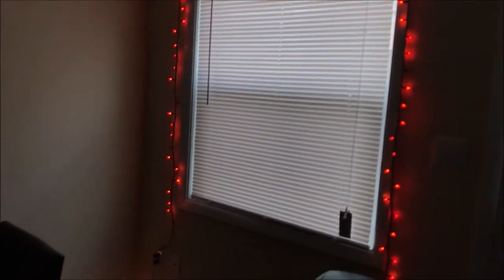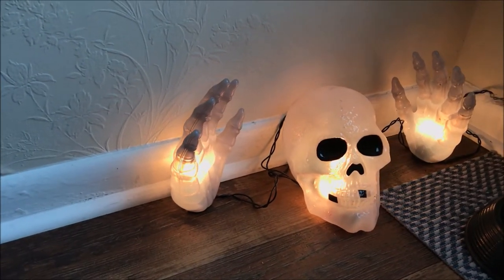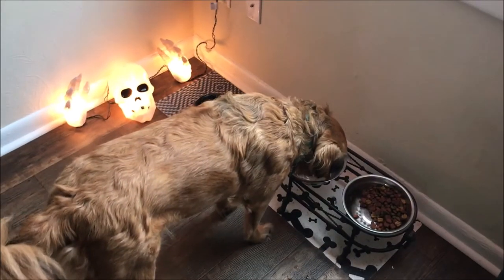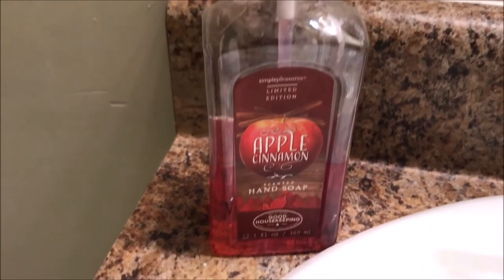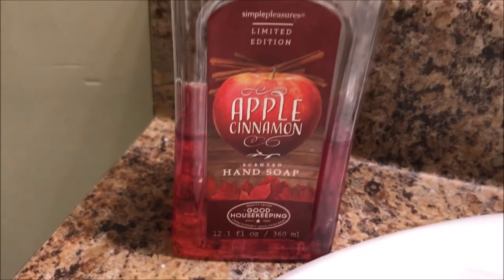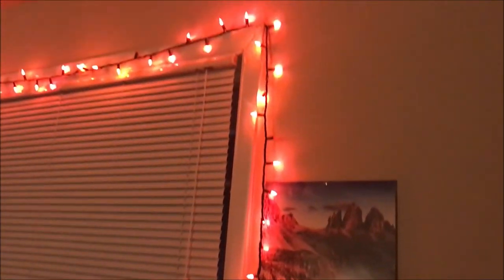This is a very similar setup to the living room where we have lights around the other window too. The soap is from Walmart, and I've just got some Halloween lights around the window in Aaron's room.